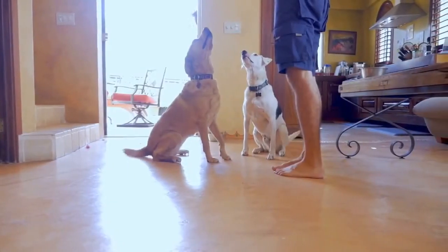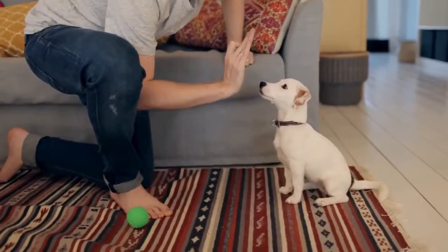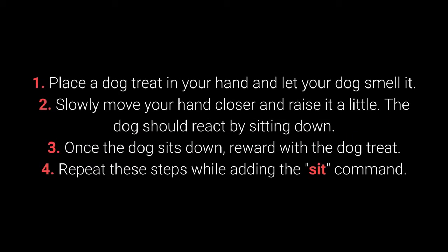As you've been able to see throughout this video, the sit command is also useful for training other ones. Dogs can learn to sit with relative ease at an early age, starting from about 7 weeks old. How to train your dog to sit? 1. Place the dog treat in your hand and let your dog smell it.